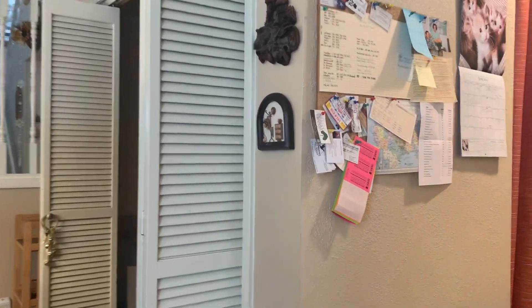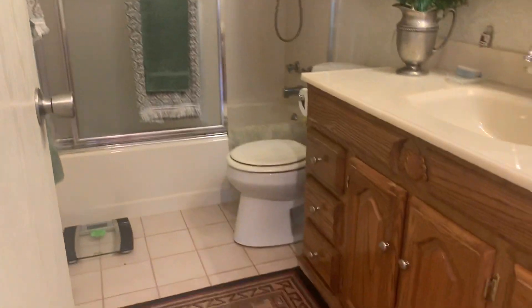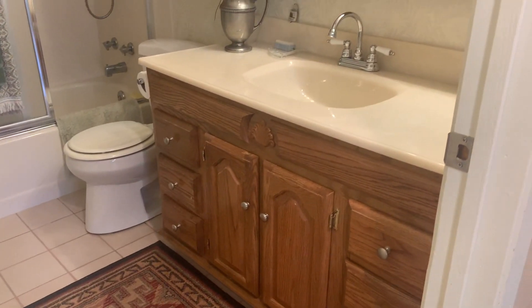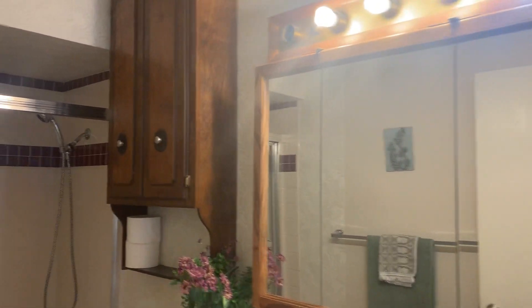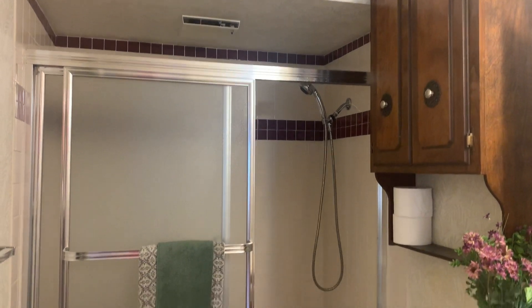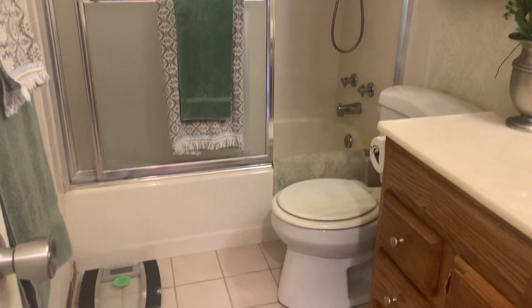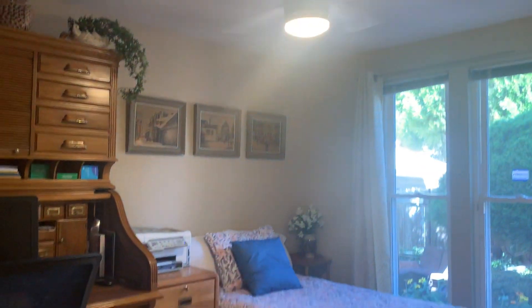I kind of knew this would happen with this house — it's going to be one of those where you're like, which direction should I go? I'll jump around a little bit and loop back around. There's a bathroom here — come in, shower, tile floors. And then a bedroom here.